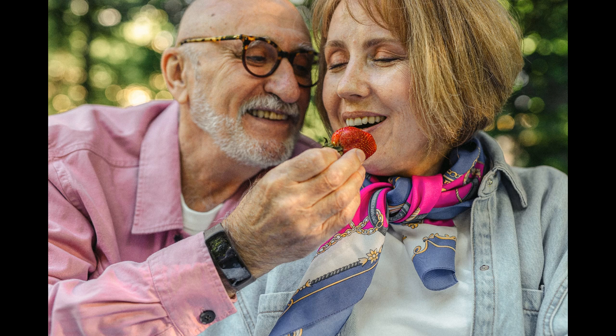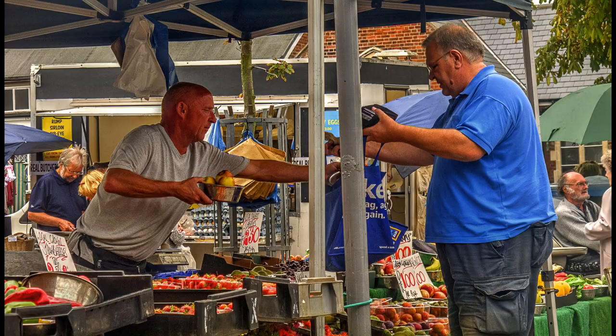They may help with stopping the spread of cancer cells, but more research is needed into this, which gives us an opportunity to pop down the market and try some of our locally grown strawberries. Enjoy!